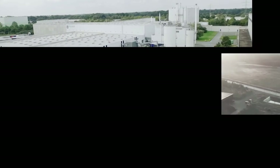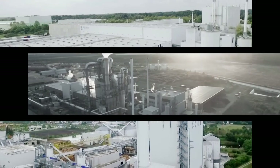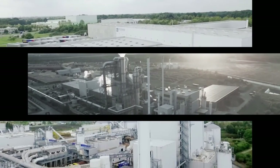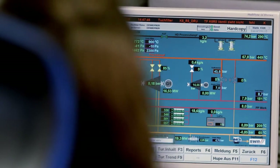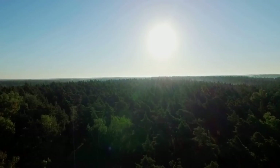In addition, we operate so-called co-generation plants at three sites. These are used to generate as much energy as we need. By continuously recording our requirements and assessing our energy efficiency, we not only cut costs, we also reduce our emissions and we save resources.